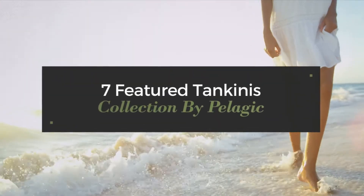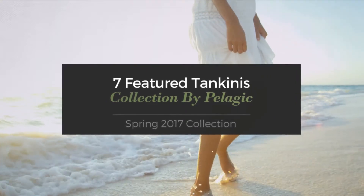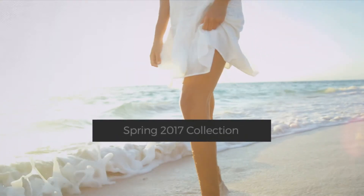7 Featured Tankinis Collection by Belagic, Spring 2017 Collection. At any time, click the circle and get the details about your favorite tankini.